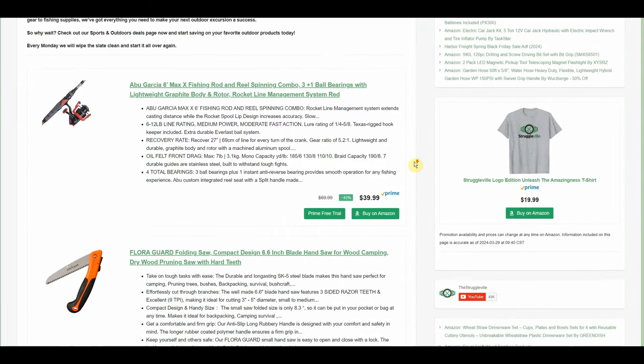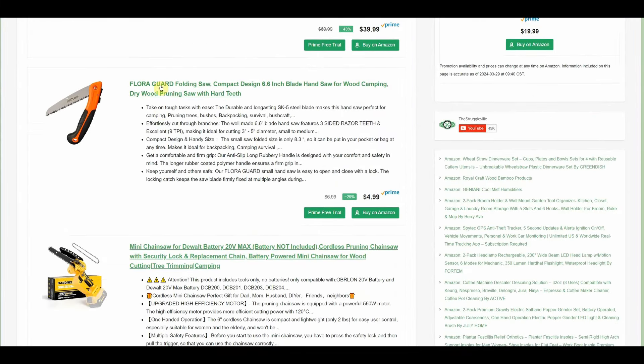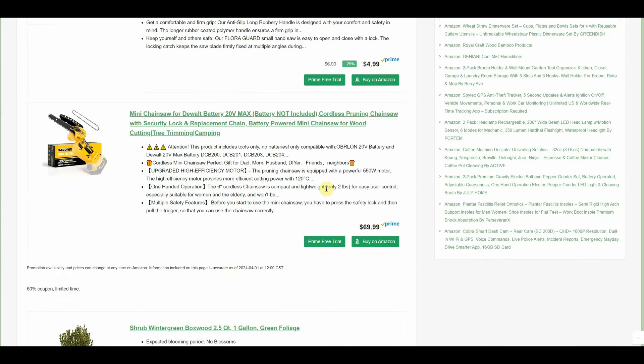Now we go over to the sports and outdoors deals page. One thing is this little FloraGuard folding saw — it's only $4.99, free shipping for Prime members. But this is the one I actually wanted to show you: the mini chainsaw for DeWalt batteries. Starts out at $69.99 but the page has a 50% coupon, so you only pay $34.99. This is the 6-inch version — they also have a 4-inch version but the 6-inch is worth paying a little more for. Both options are on the same page; just select the other variation.